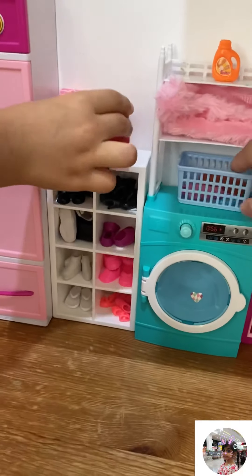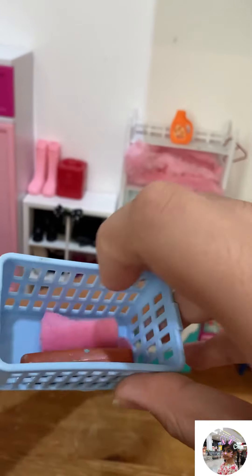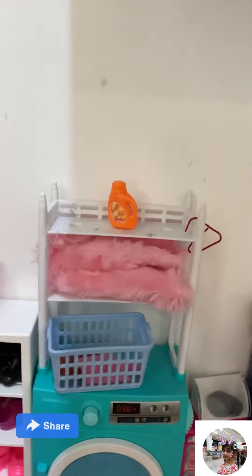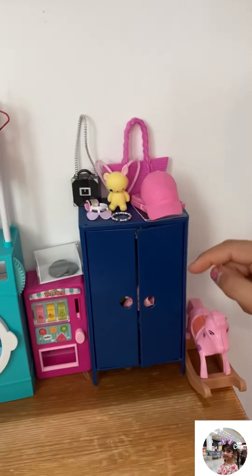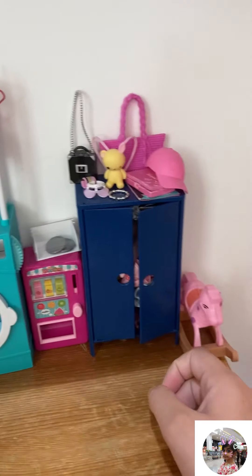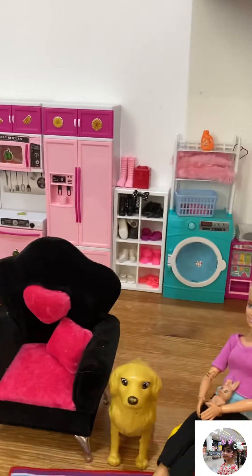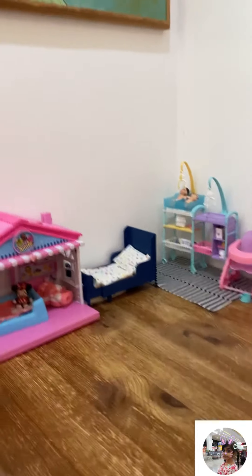Right here we have the laundry area. This is like the kitchen's phone but we put it over here. This is a towel, a timer, shampoo — there are two big fluffy towels. This one is the detergent machine. Over here is the closet with lots of bags, accessories, makeup, and a magazine. There are lots of clothes around. And this is a rocking chair for the two little babies, because Anya and Elsia are a bit too big for it.